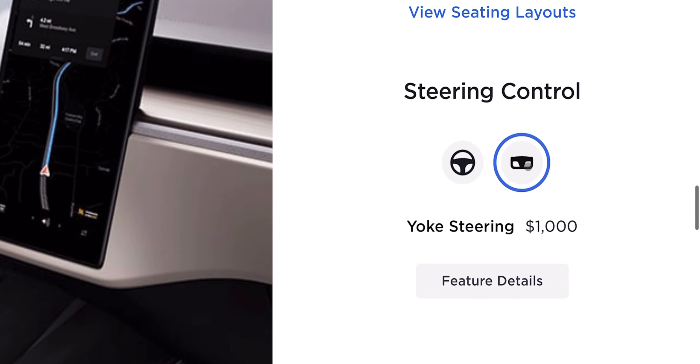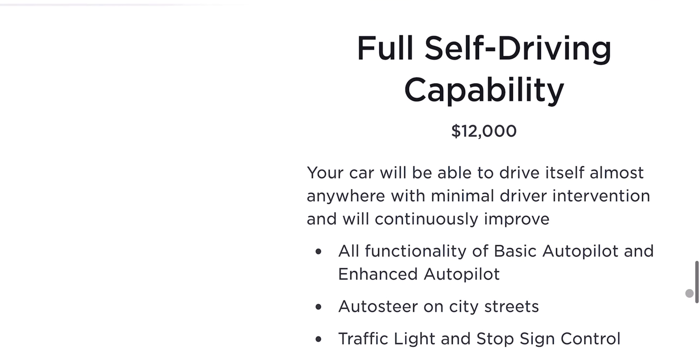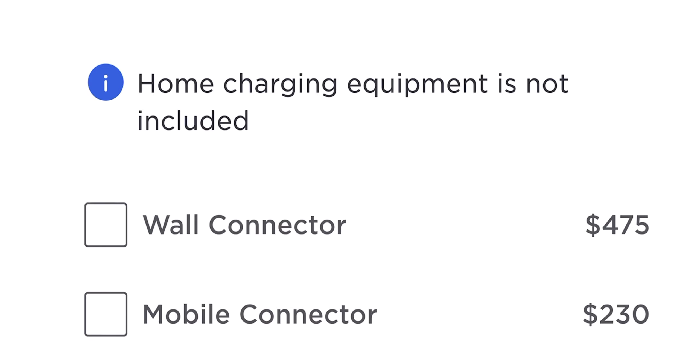And that futuristic Yoke steering? It's a whopping $1,000, which is ridiculously overpriced. And let's not forget enhanced Autopilot and Full Self-Driving capability, priced at $6,000 and $12,000 respectively. Plus, Tesla will bill you $475 for a wall connector and $230 for a mobile connector charging device. So beyond the base price, there's much more to budget for if you're eyeing the Model S and Model X, which are already too expensive vehicles.